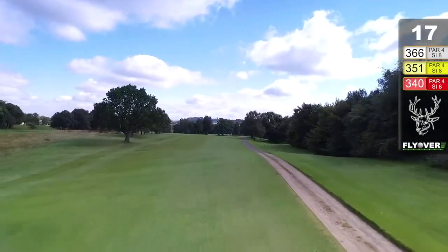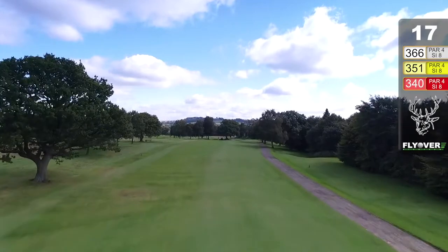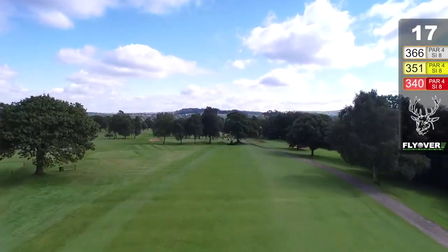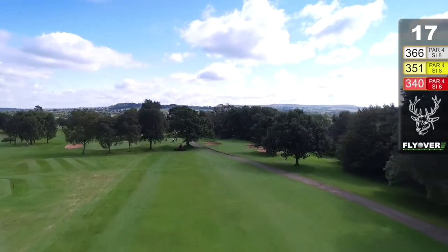The green is long and narrow, guarded by trees, bunkers on both sides, and the road passes in front of the green. So you've got to consider your shot into the green carefully.